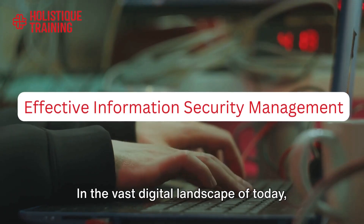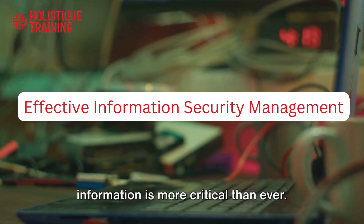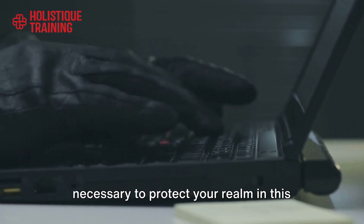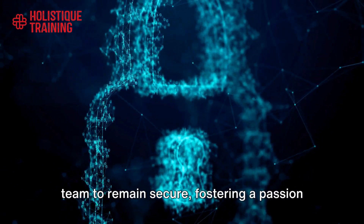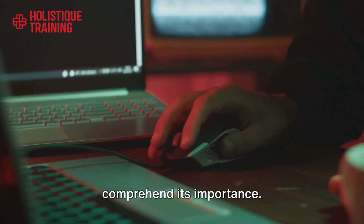In the vast digital landscape of today, safeguarding your business's personal information is more critical than ever. Effective information security management is designed to arm you with the tools necessary to protect your realm in this cyber world. This course will guide you in crafting policies and procedures that empower your team to remain secure, fostering a passion for security while helping others comprehend its importance.